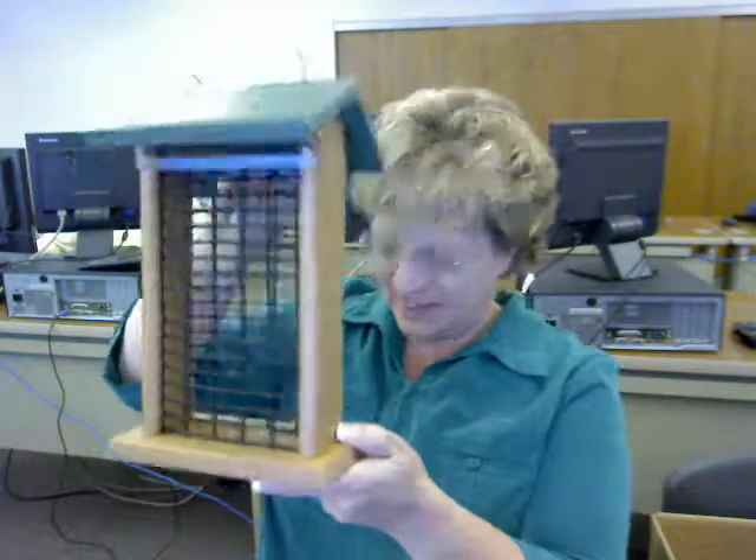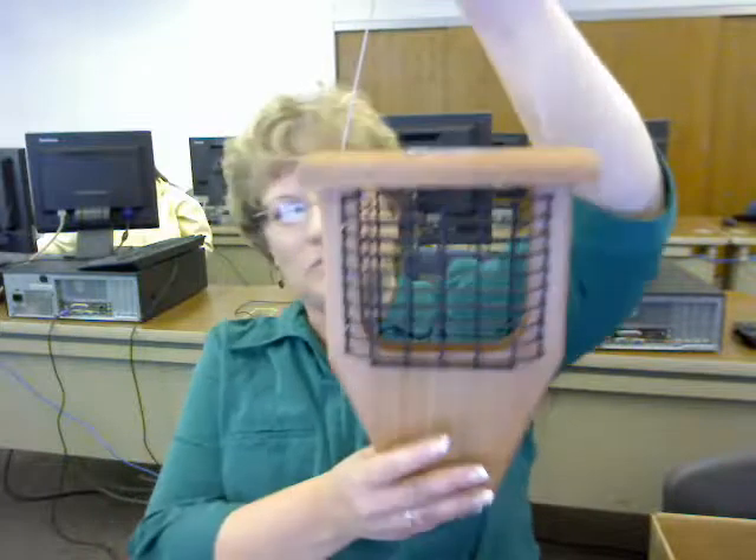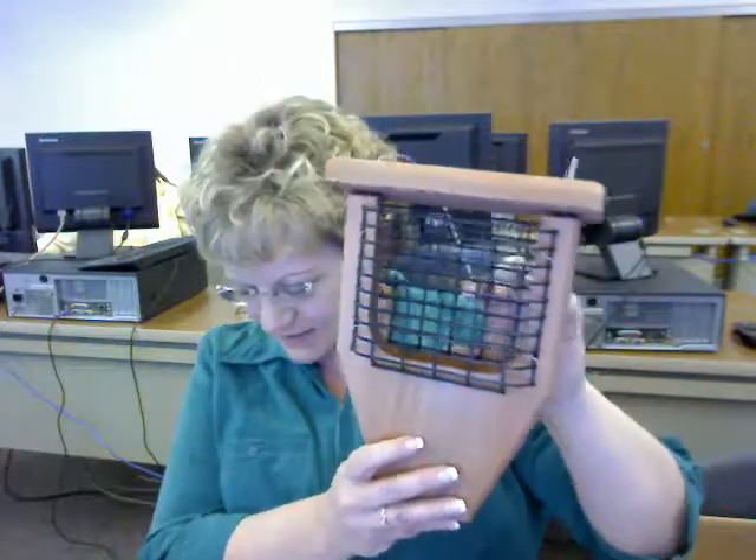A peanut feeder is designed to be filled with whole peanuts and will attract blue jays. And a suet feeder is designed to hold pre-formed suet cakes, which will attract woodpeckers and nuthatches.